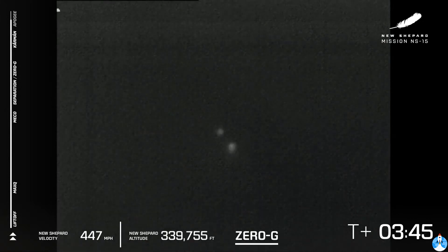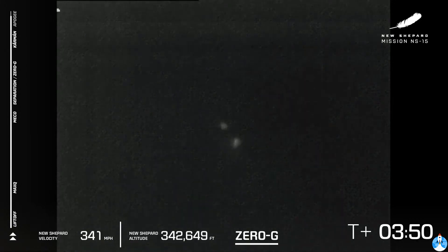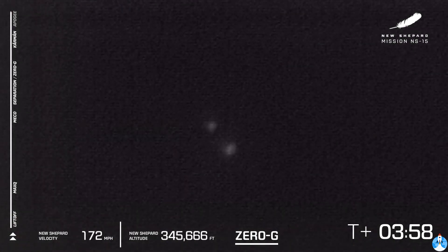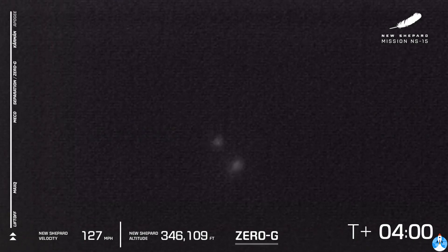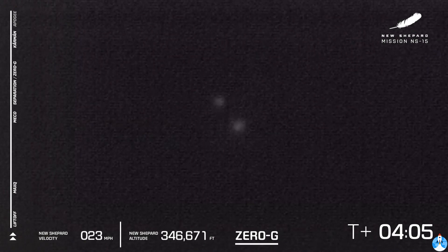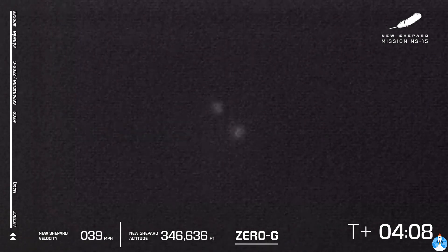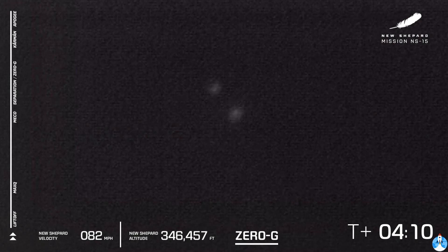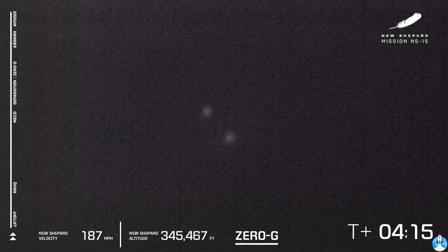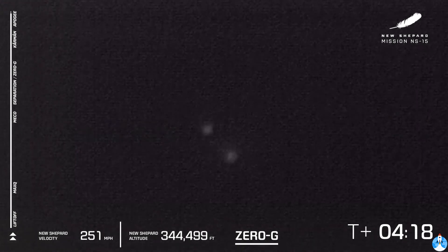We're just waiting for the two craft to hit their apogee. You'll know they've hit apogee when the speed hits zero in the bottom left corner of your screen. There it is — apogee just at about 346,000 feet. We'll have official stats after the flight via Twitter. So far, so good — looks to be a nominal flight of New Shepard.